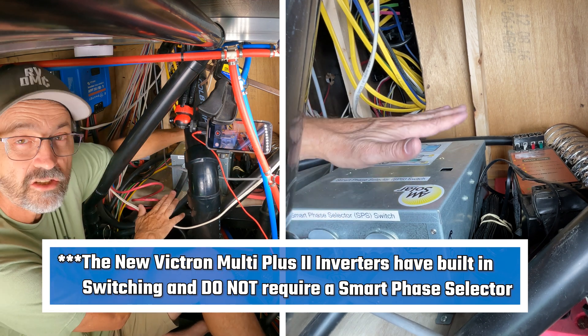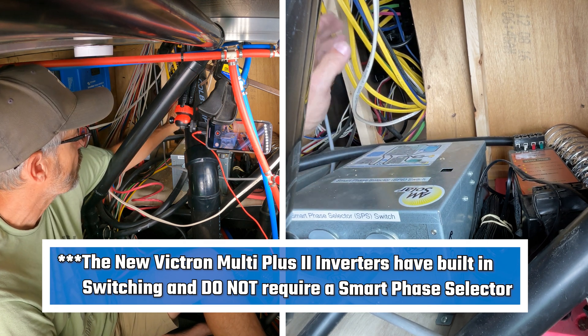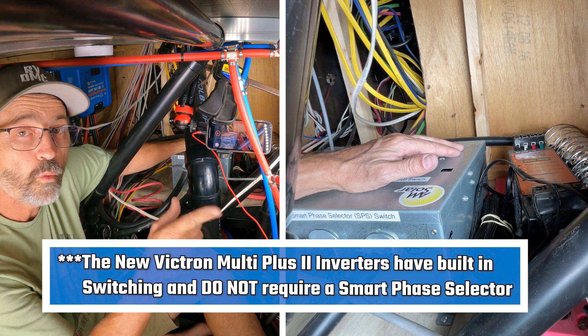After it comes out of the inverter at 120 volts, it comes back into the smart phase selector, and then another cable comes out and goes to the fuse panel. The fuse panel is powered on both sides from the smart phase selector, so I get 120 volts to both sides with just one inverter.